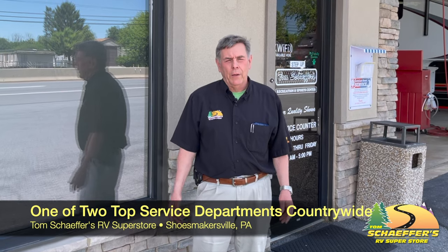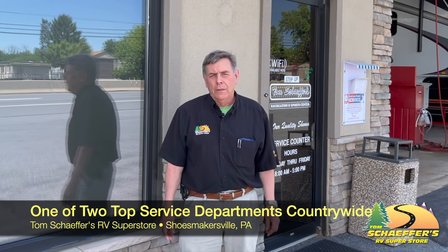Tom Schaffer's has an excellent service department. Depending on the day of the week you check, it's the first or second top service department in the country.